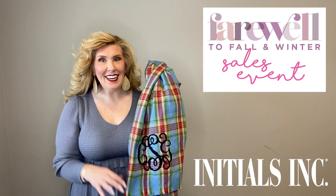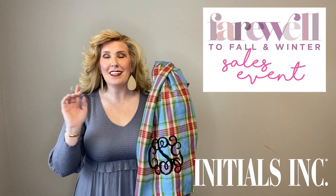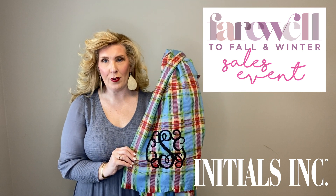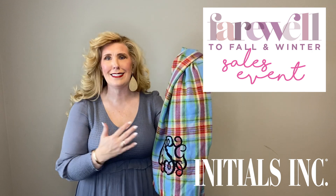Today's deal, as part of our farewell to fall and winter sales event, is our fabulous jacquard throw in this gorgeous aspen print — beautiful shades of cornflower blue, red, and taupe.